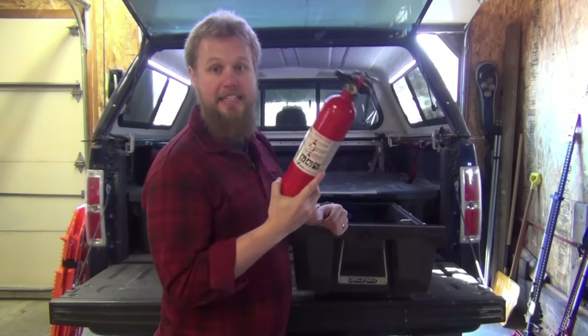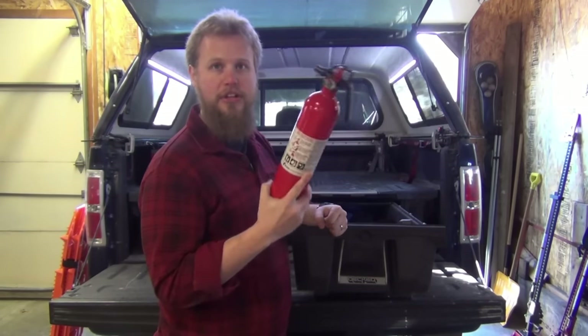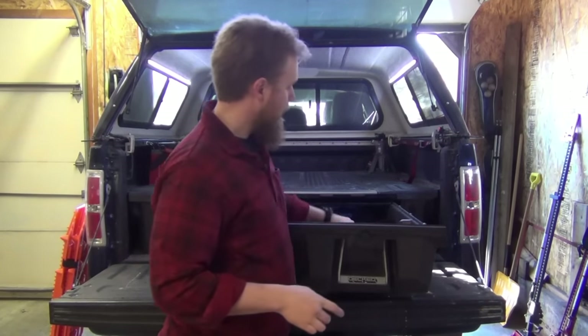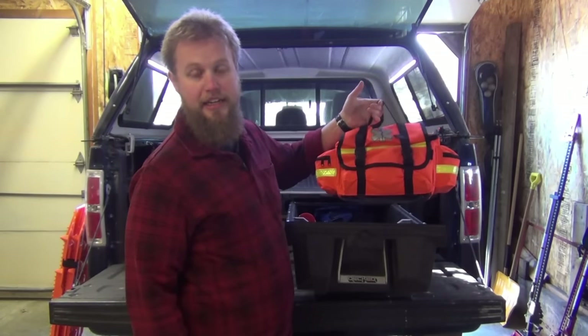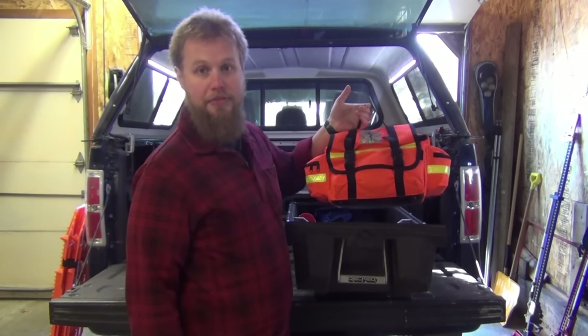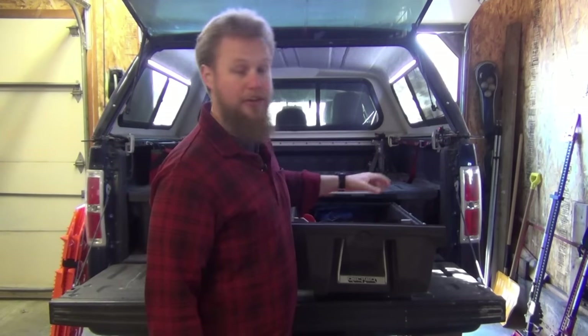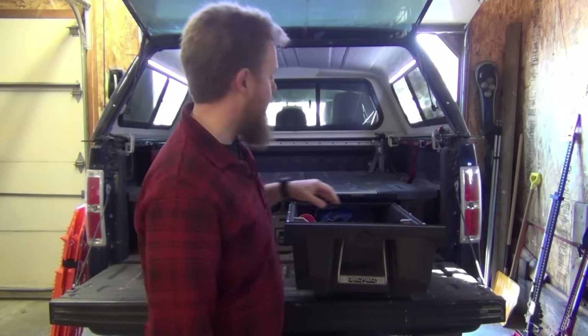I prefer an ABC style fire extinguisher so that you can cover the largest variety of different kinds of fires that you could encounter. Also make sure you have a good, fully stocked first-aid kit. If you do end up using it, make sure you restock it and make sure it covers the kinds of injuries you're likely — or even unlikely — to encounter.